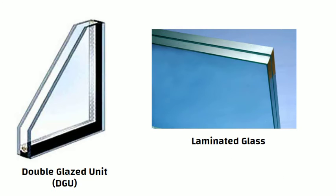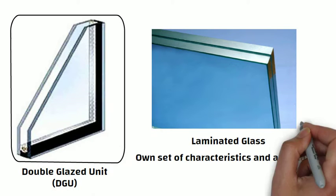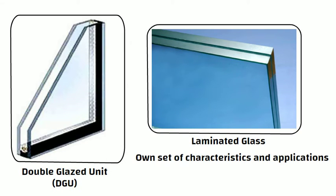Hello friends. Double glazed units and laminated glass are two different types of glass products, each with its own set of characteristics and applications. In this video, we will discuss the key differences between DGU and laminated glass. So let us start.